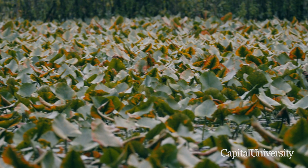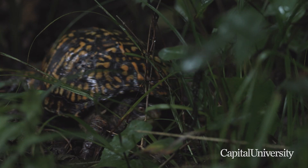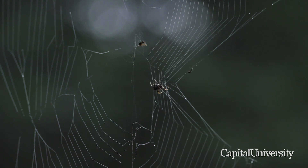You have everything from the wetlands over here to the extensive forest and stream — which you can't really see right now — but anything that you can think of, you can probably do it here.